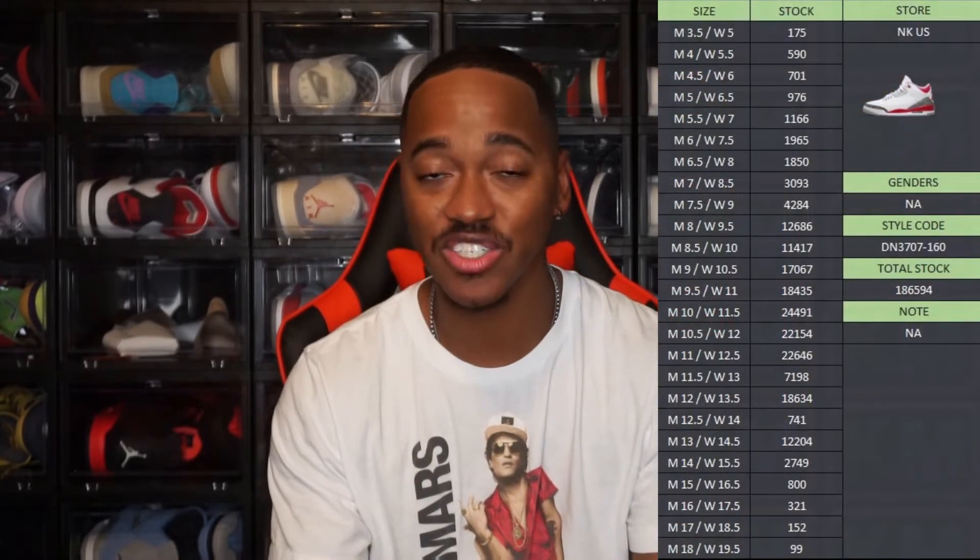On Sneakers, they had 186,594 pairs of the Jordan 3 Fire Reds — those were all the men's sizes, men's 3.5 to men's 18. So a bunch of sizes on Sneakers, and then of course you had all the stores that released pairs as well. So if you wanted a pair, hopefully you were able to get them. In my early videos I talked about if you just put in a little bit of footwork, you should have been able to get a personal pair. So I went ahead and got myself a double up.